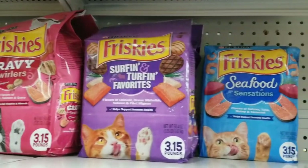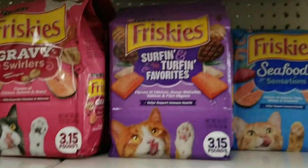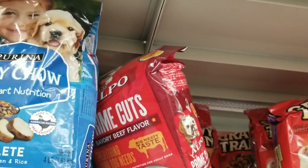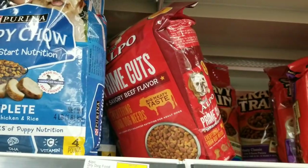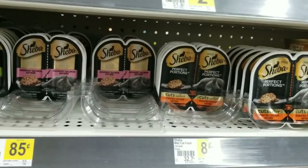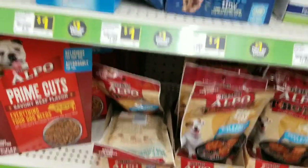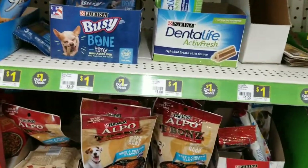For our next deal we're going to take advantage of this Friskies cat food deal — it's a buy one get one free. We're going to grab two of the Friskies cat food. When you grab two it's two for eight instead of four fifty each. We're also going to grab the Alpo dog food which is part of the deal — one of these at four twenty-five. Then we're going to grab the cat litter which is three fifty, two of the Sheba cat foods which are eighty-five cents each, and a dollar cat treat.